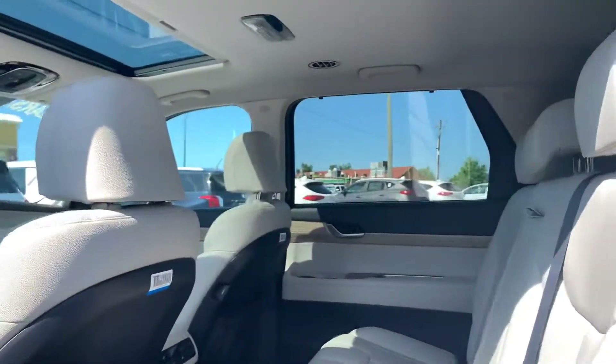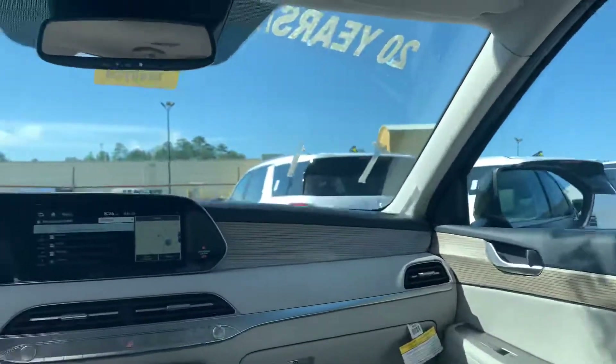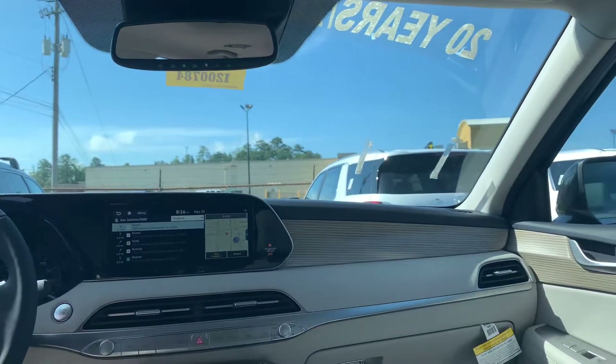No need to take the key out of your pocket. This one's going to be the black on beige, and you're also going to get a little hint of wood grain going through it. You're going to get a 12-inch touchscreen monitor with Android Auto, Apple CarPlay, and shift-by-wire technology.